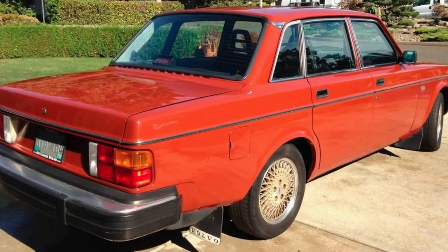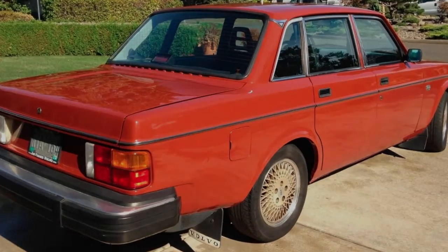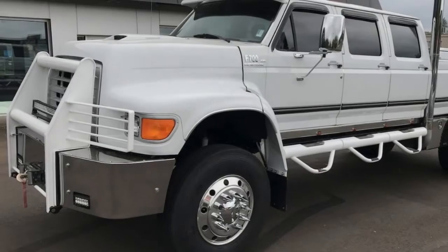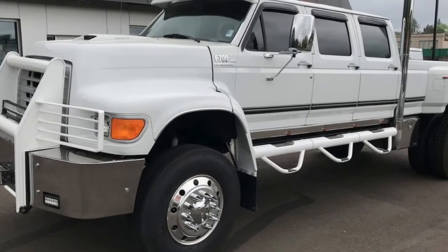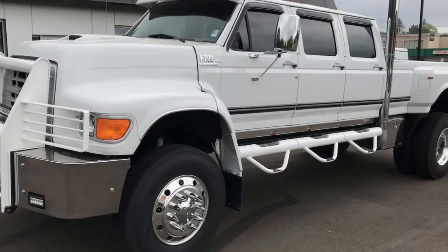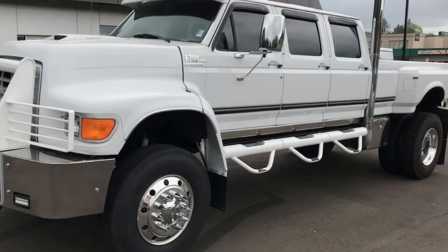Goodness, Uncle Mort, you'll be missed. In any case, here are a portion of the autos, trucks, and others that grabbed my attention in the Mecham Auction Portland online inventory, which I encourage you to look at and do some shopping yourself. Why not? It's enjoyable.